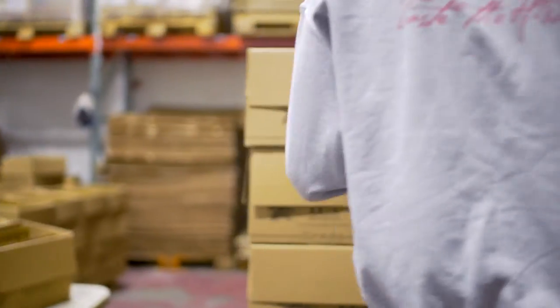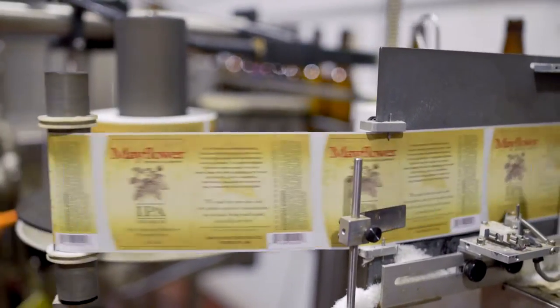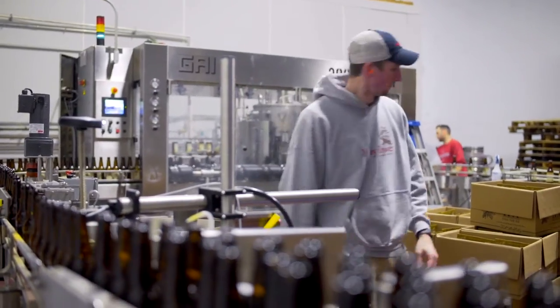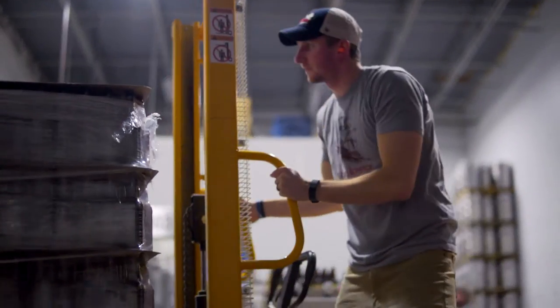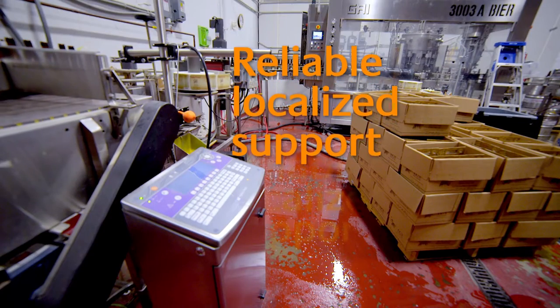A partner is someone you lean on. A partner is someone you trust. The biggest thing for me is teaching the customer how to use it and how to care for it. As I'm going back and forth between bottling, pushing glass, checking labels, and making sure we have enough labels, to know that we don't have to worry about the dates on the bottles — it's really easy on the mind. It's worked without any issues since the day we got it.